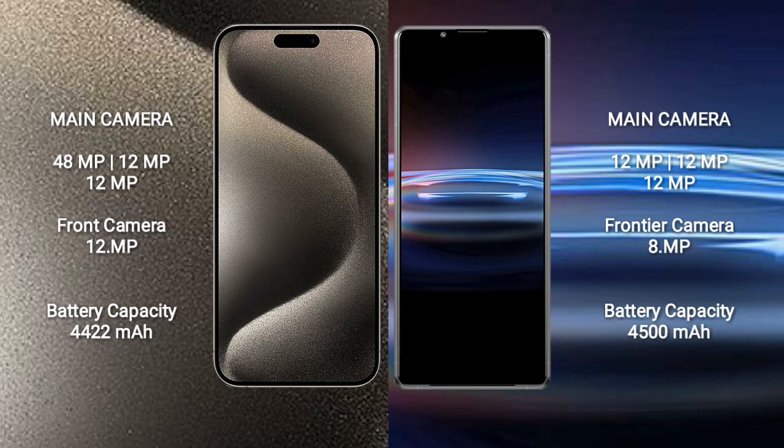iPhone 15 Pro Max has a 4422mAh battery with 33W fast charging support. Sony Xperia Pro 1 has a 4500mAh battery with 30W fast charging support.